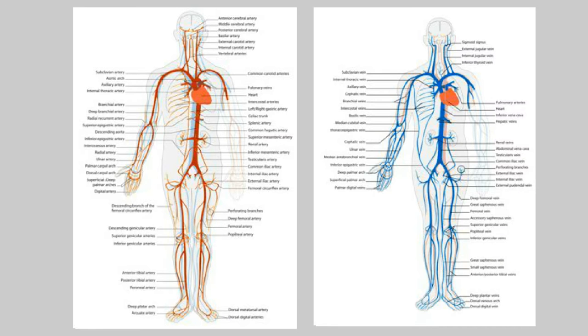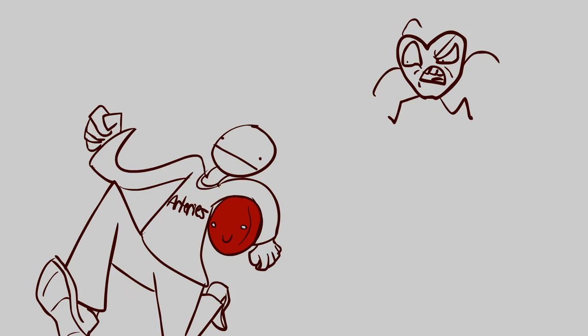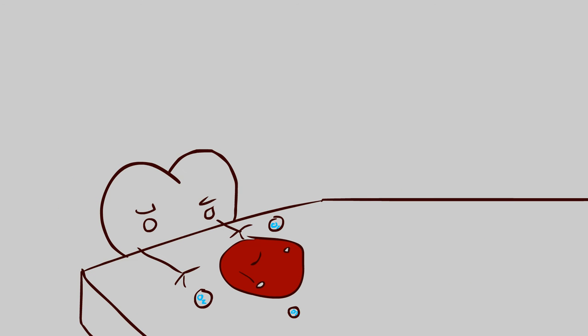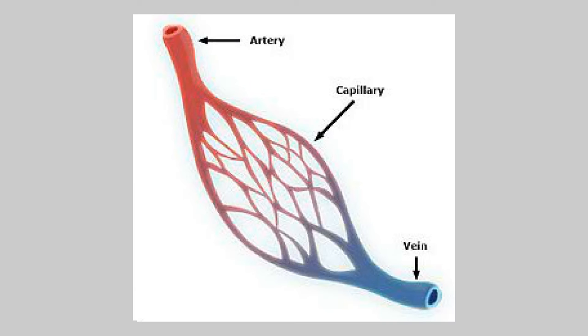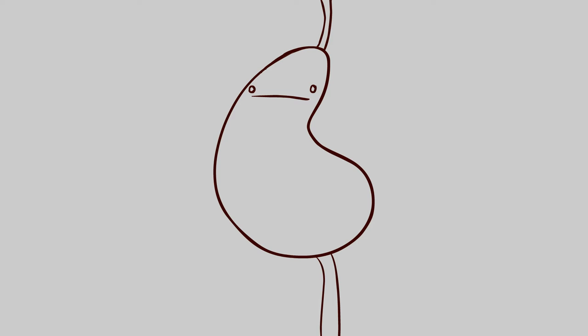Arteries and veins — what's the difference? Arteries carry oxygenated blood away from the heart to the body, and veins carry oxygen-poor blood back from the body to the heart. Where do veins get all this blood? From the capillaries. Capillaries are tiny, thin-walled vessels which form a network to take blood through the organs and tissues.